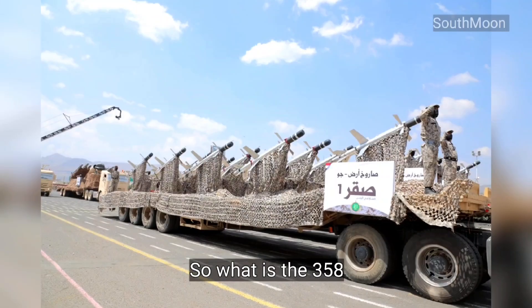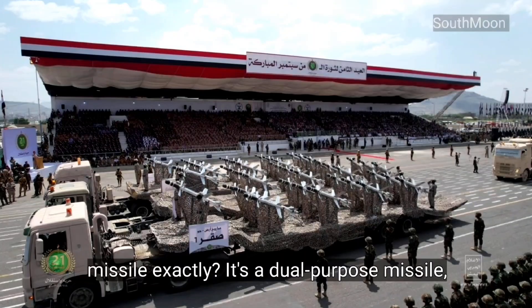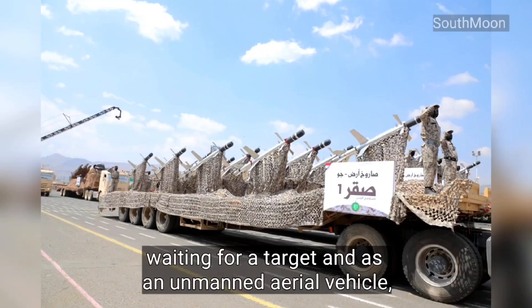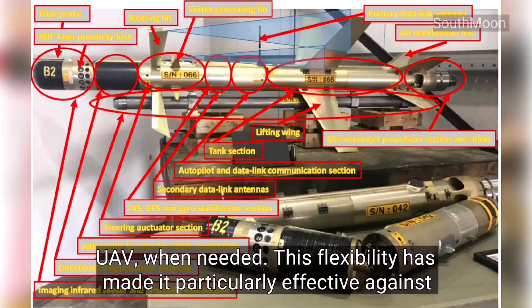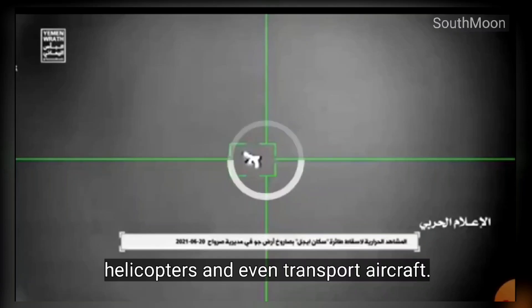So, what is the 358 missile, exactly? It's a dual-purpose missile, meaning it can operate both as a loitering munition — circling above a battlefield waiting for a target — and as an unmanned aerial vehicle, or UAV, when needed. This flexibility has made it particularly effective against drones, helicopters, and even transport aircraft.